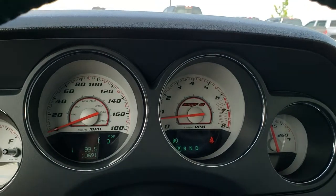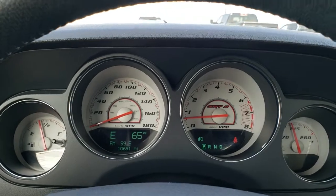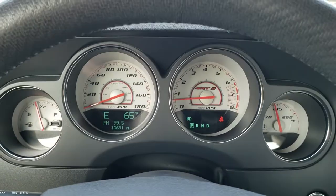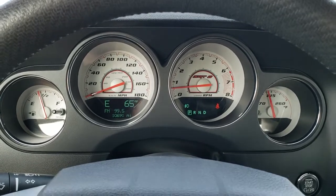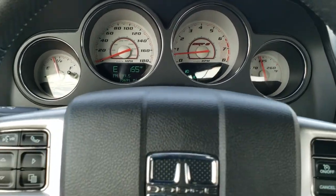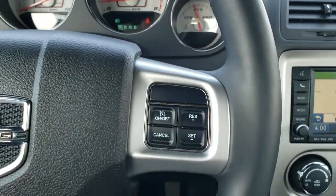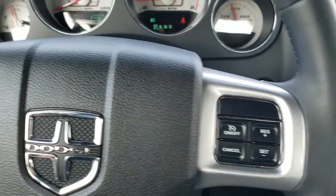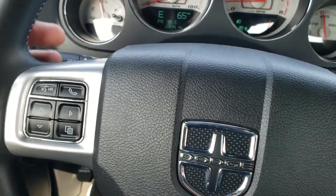As we hop inside the car, you can see that this one has 10,691 miles. You get the white faced instrument cluster, SRT8 badging, compass and temp display — really a good looking instrument cluster. The leather wrapped steering wheel with cruise controls on the right, and Bluetooth and information center controls on the left. You do get audio controls on the back.